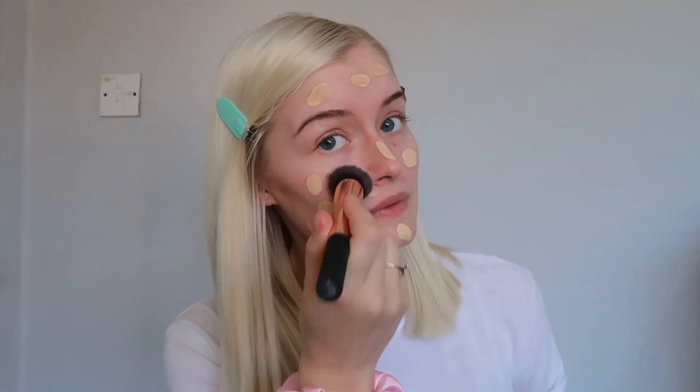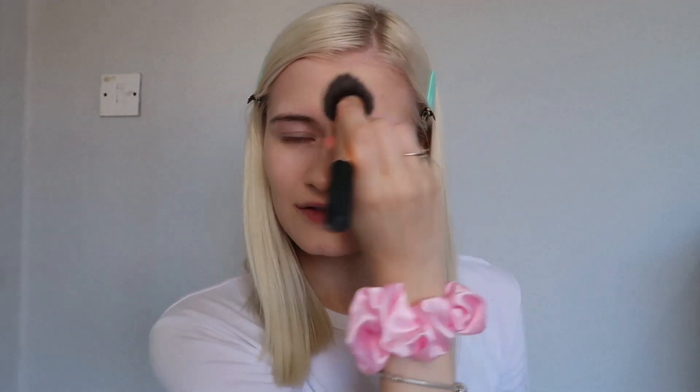I'm going to blend it in with a brush and see what the coverage is like. The foundation felt quite thick on my finger — it's not thin or runny, definitely on the thicker side, but most full coverage foundations are. It's seeming to go on really nice though, blending really well with my brush. I am really impressed — it blended really nicely and quickly. It has given me a bit of a glow, which I wasn't expecting, and I'm really happy with how it looks. It's got a really nice finish.